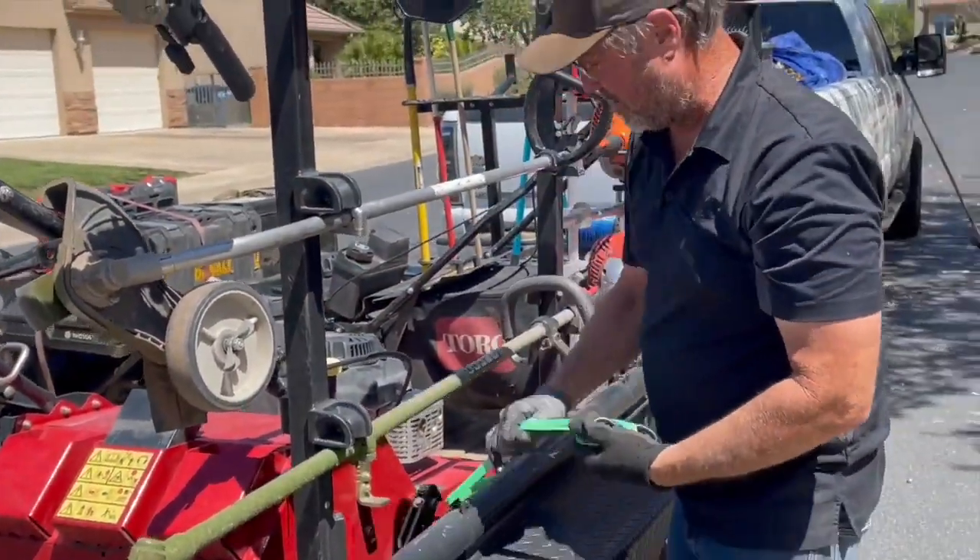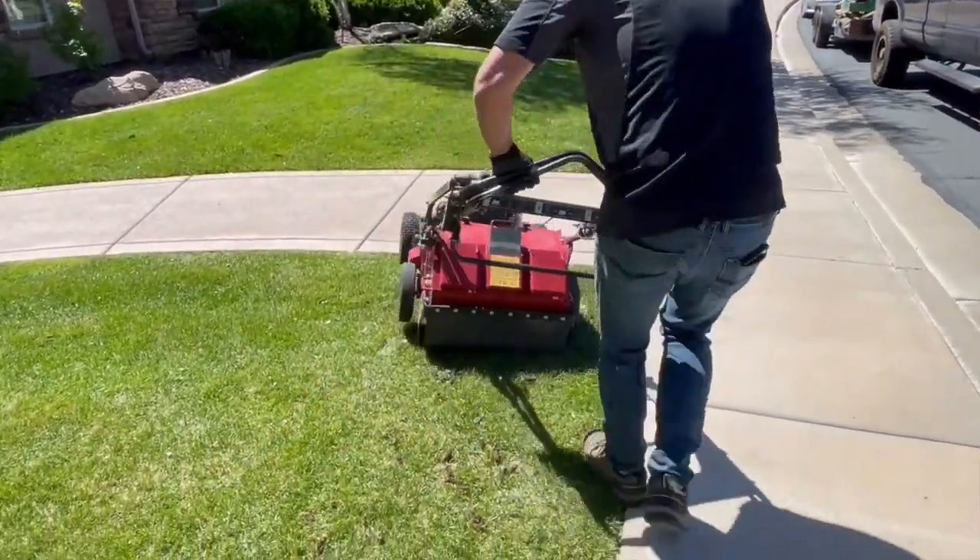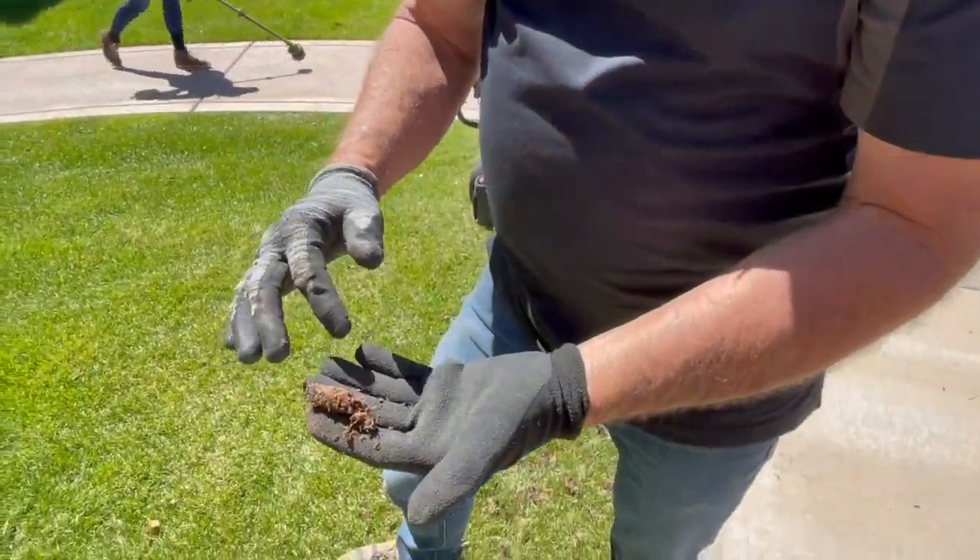Now is also a good time to aerate lawns. Smith says aeration allows for water and nutrients to penetrate deeper into the soil. Right after you aerate, it's a really good idea to put down some grass seed and a top dressing.